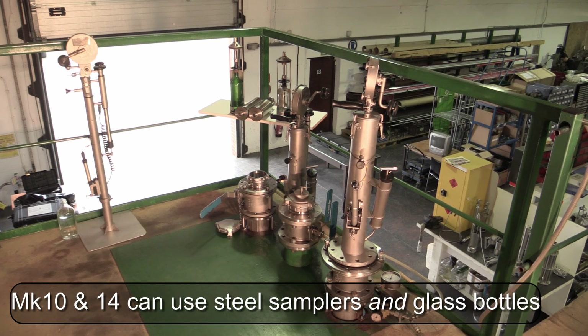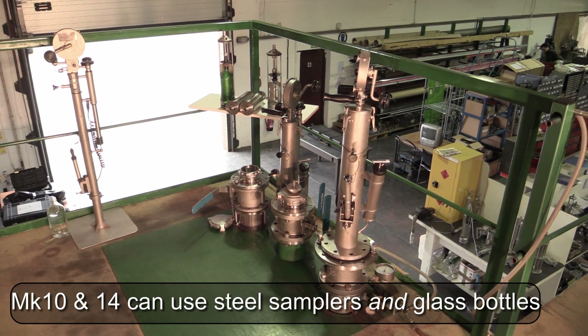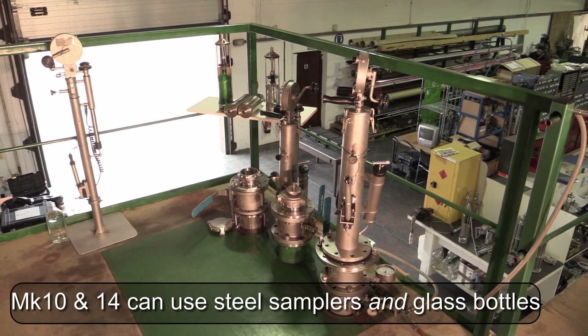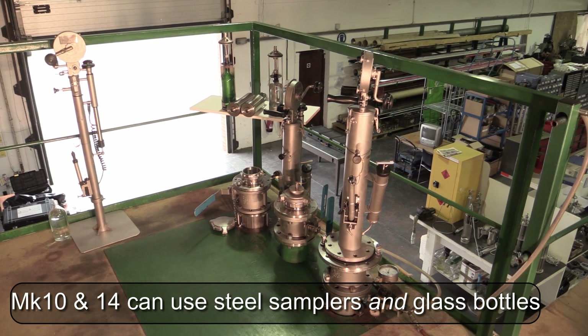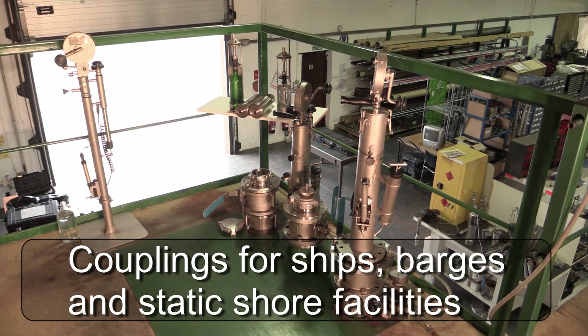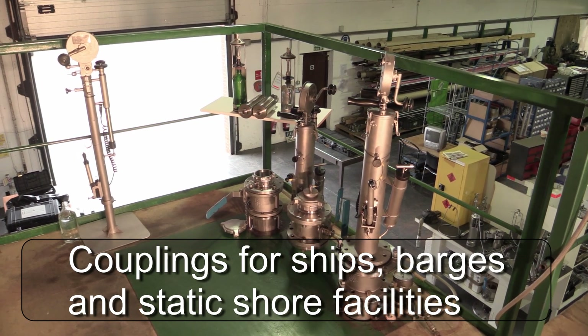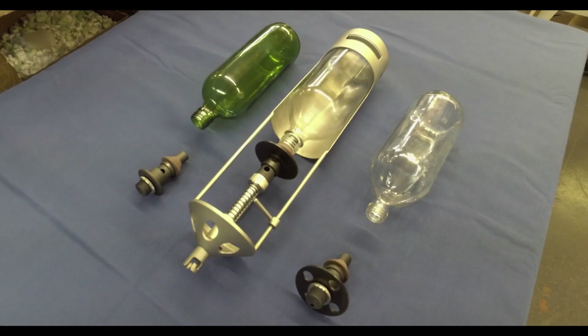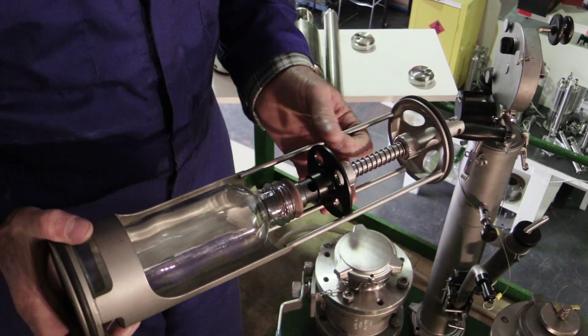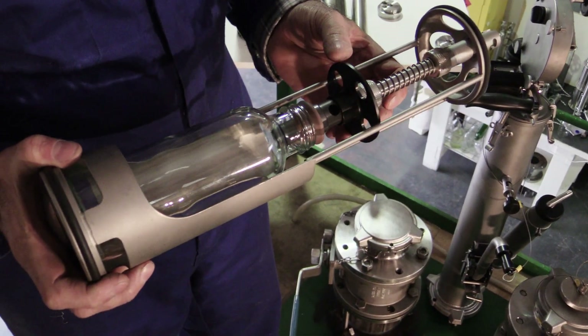The MK10 and MK14 winders have larger barrels so they can accommodate one-litre stainless steel samplers and one-litre glass bottles. In this clip you can see the various couplings the winders can fit. The bottles fit in a metal shuttle and then, depending on the nozzle fitting, can take running, spot or all-level samples.